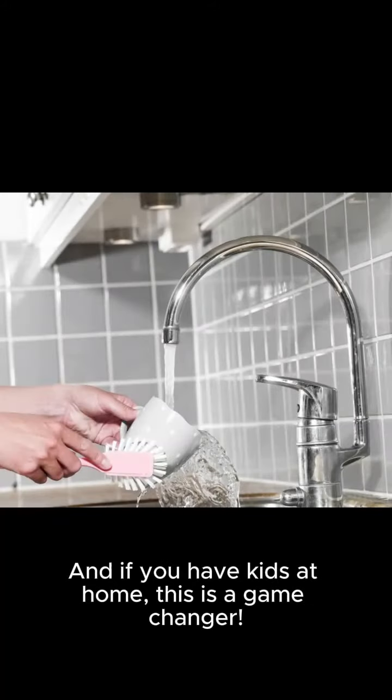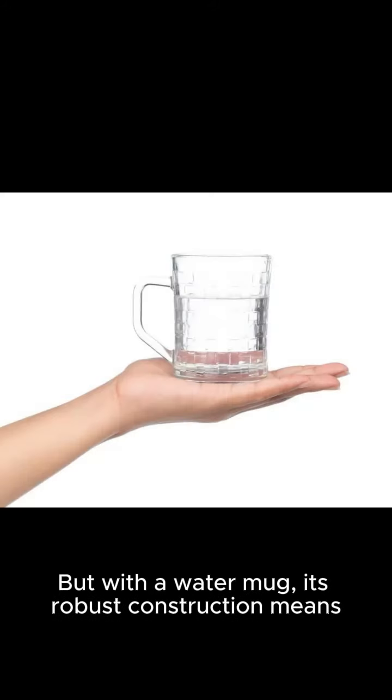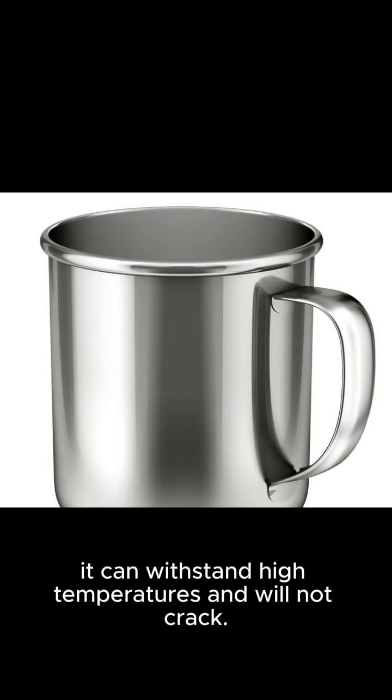And if you have kids at home, this is a game-changer. 3. No cracks. Traditional glasses or cups can be prone to cracks when left in a hot car or on a cold table. But with a water mug, its robust construction means it can withstand high temperatures and will not crack.